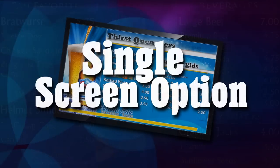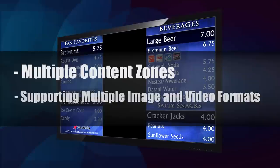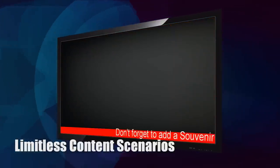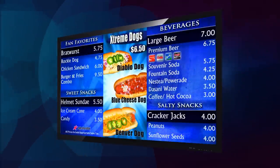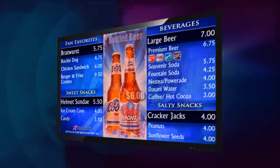Coors Field is utilizing the Single Screen option, an option that is ideal for smaller concession stands. With the Coors Single Screen option, the menu board has been split into two content zones. With PingHD's digital signage software, you are free to create multiple content zones that can be utilized using almost any image, video, and audio format.